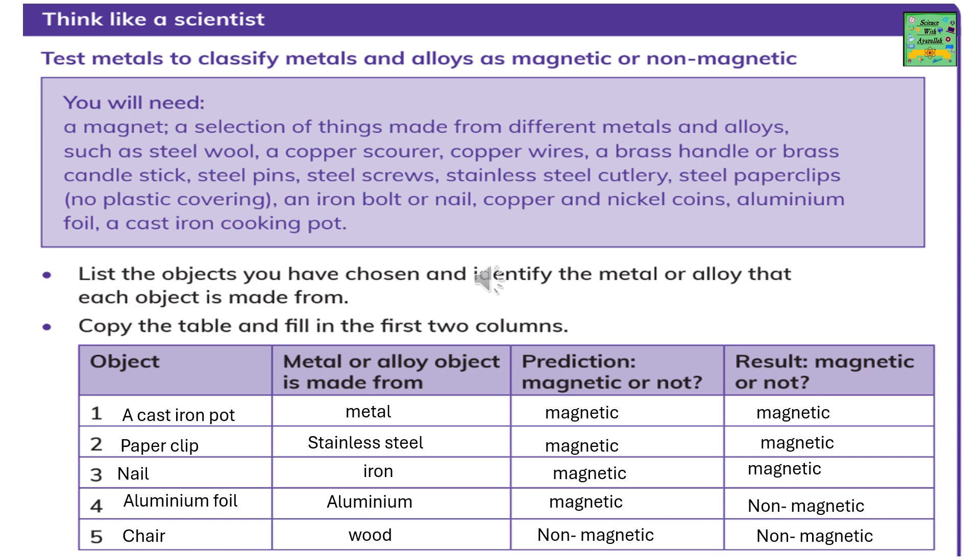Copy the table and fill in the first two columns. The objects are: a cast iron pot, paper clip, nail, aluminum foil, and chair. The cast iron pot is made of metal, the paper clip is stainless steel, the nail is made of iron, aluminum foil is made of aluminum, and the chair is wooden. Now predict if they are magnetic or not. The first four are predicted to be magnetic, while the chair, which is made of wood, is non-magnetic.